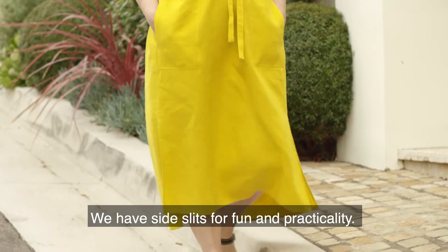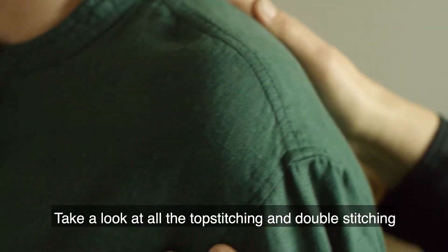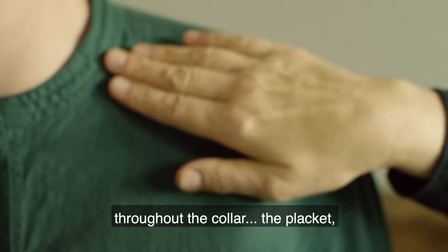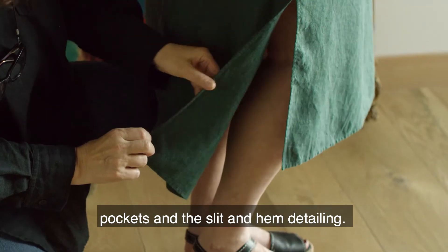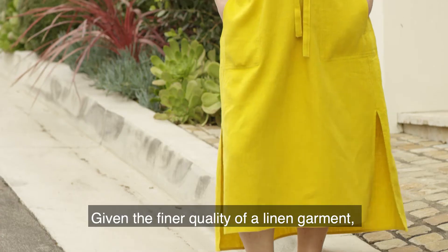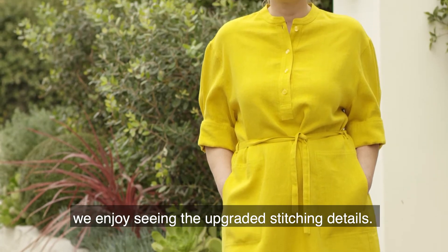We have side slits for fun and practicality. Take a look at all the top stitching and double stitching throughout the collar, the placket, the shoulders, the cuffs, pockets, and the slit and hem detailing. Given the finer quality of a linen garment, we enjoy seeing the upgraded stitching details.